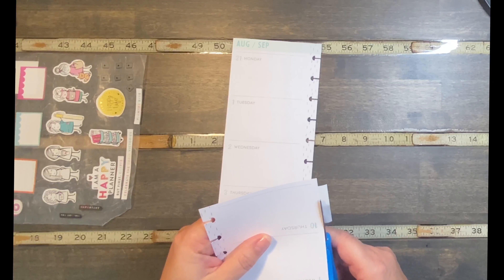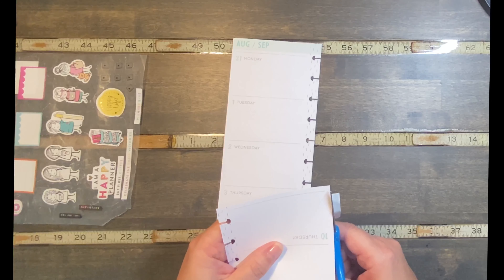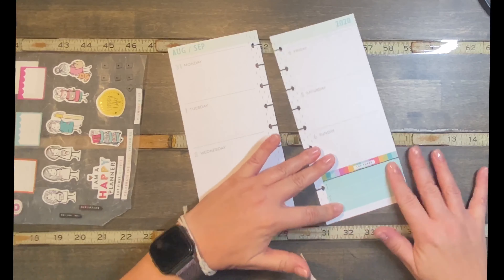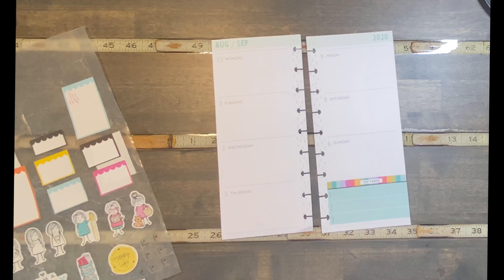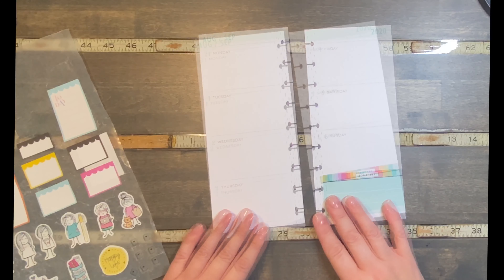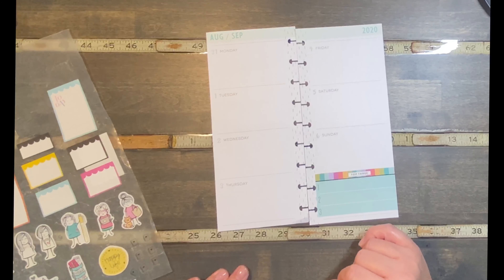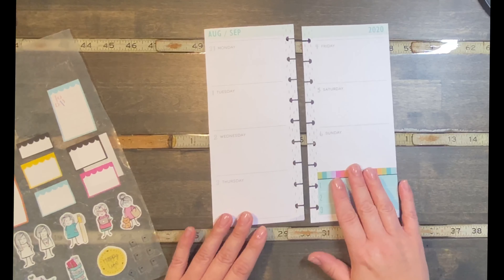Are all your kids starting school this week? This is my last child in school and it's her senior year, so she's not exactly starting it off fun — she's starting it off virtually, so it's going to be a different kind of senior year. I don't know where to begin here; we got that piece down.